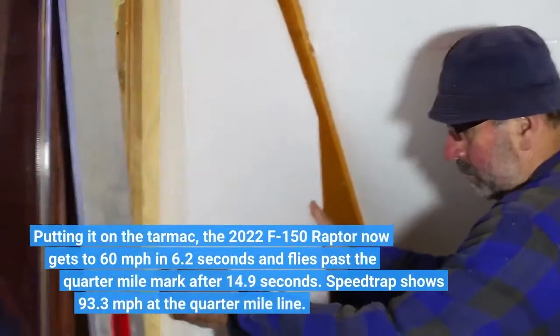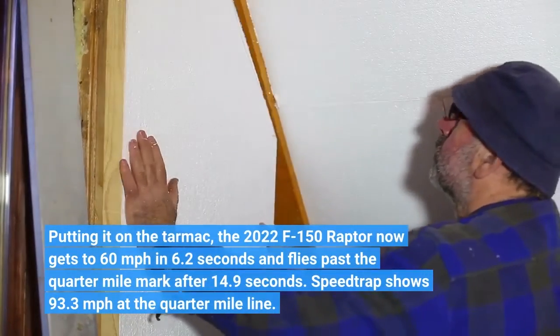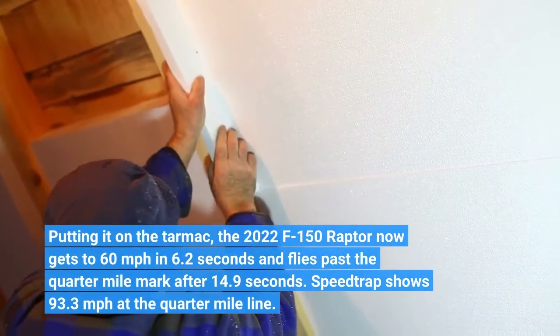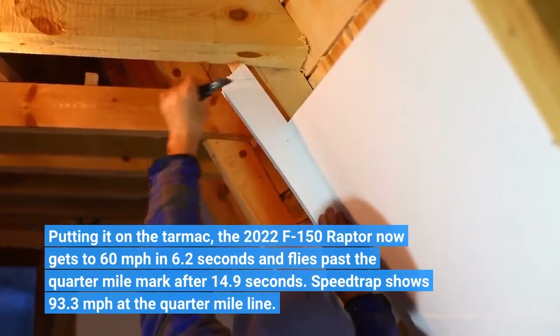Putting it on the tarmac, the 2022 F-150 Raptor now gets to 60 mph in 6.2 seconds and flies past the quarter-mile mark after 14.9 seconds. Speed trap shows 93.3 mph at the quarter-mile line.